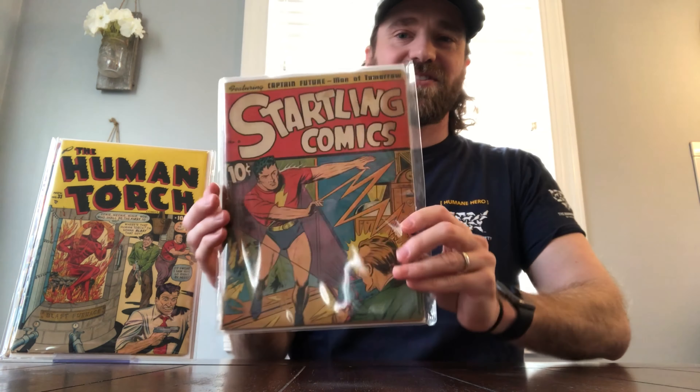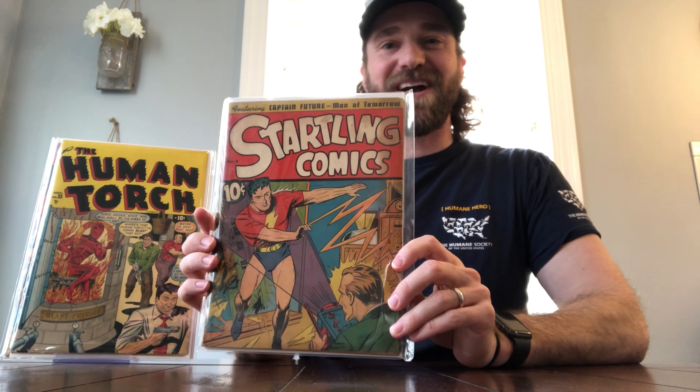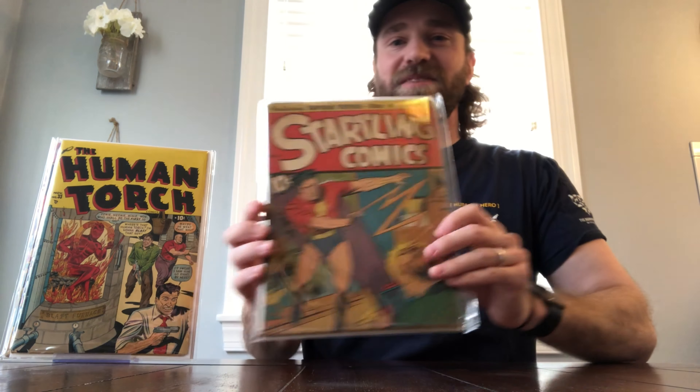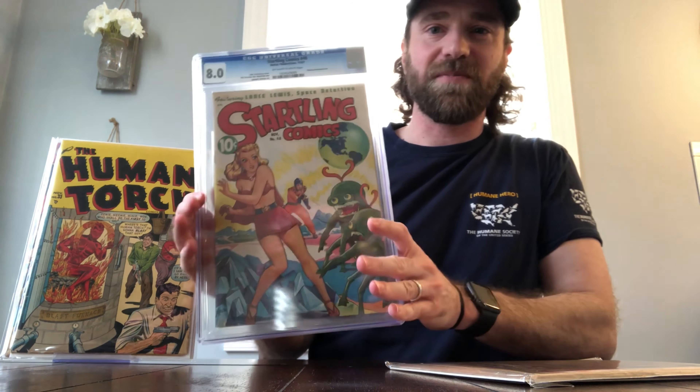He's definitely an expert in that area, and I'm actually going to make another video as well because he helped me out recently with a concern I had about a book I had purchased. I had some questions about it, and he was great — got back to me and helped kind of calm my nerves on that book.